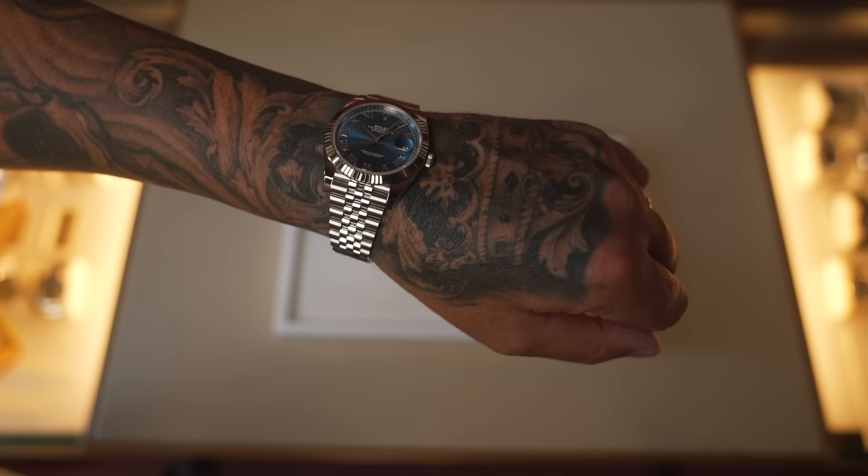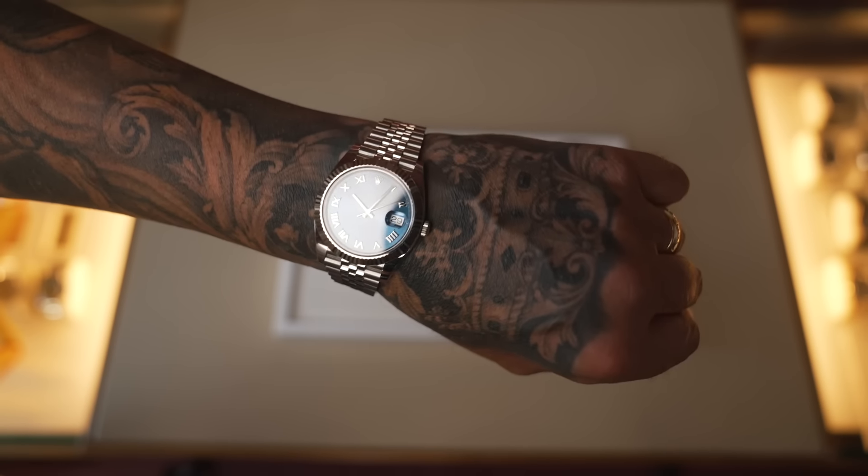I think it's about £350-400 more depending on the model, but it's highly more sought after. So you can have any of the steel 41mm - preferably go for the blue dial. We've got the blue, we've got the rhodium which is the grey, and we've got the Wimbledon.